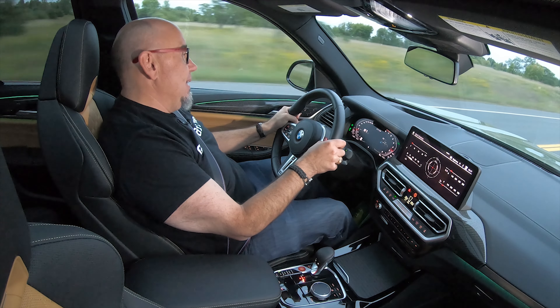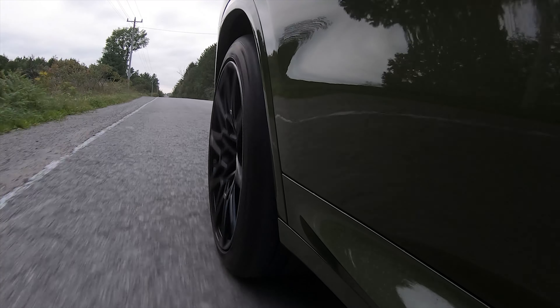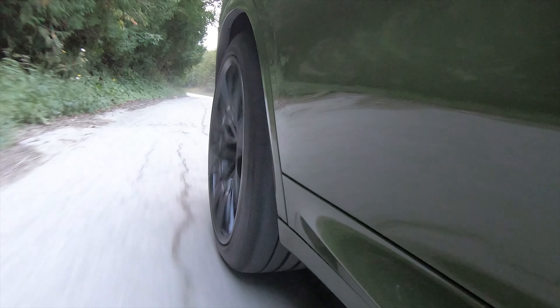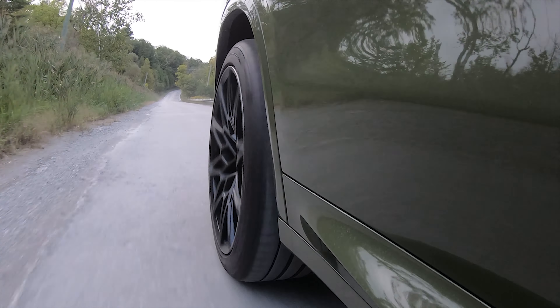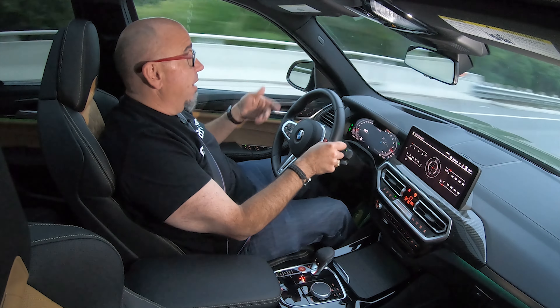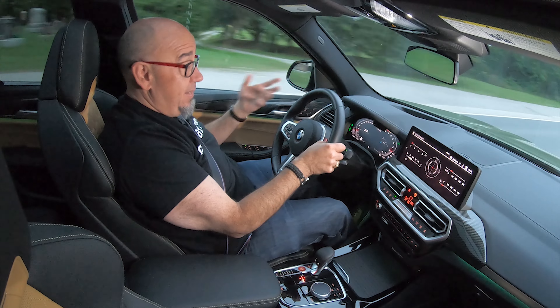However, we live in a place with some crappy roads, and that highlights some deficiencies in some performance car setups. This is a performance SUV, so it does have an overall bias towards outright handling over comfort. It's stiffly sprung and stiffly damped, even in comfort mode. I'm running the dampers in comfort mode — the softest mode possible — because our roads are just terrible. On those rough roads, it bounces you around a little bit, and on longer distances with rough roads, this would get a little annoying. But for me, it's an excellent trade-off given the performance capabilities of this X3 M Competition.